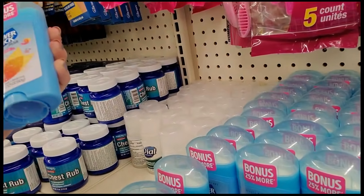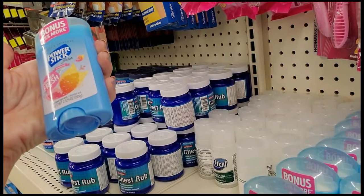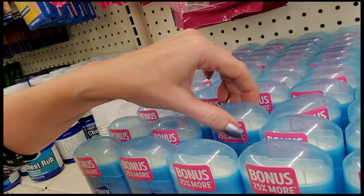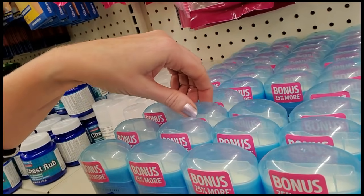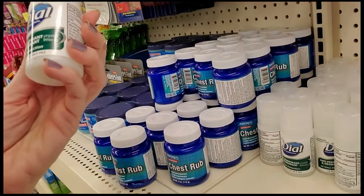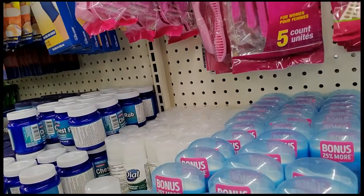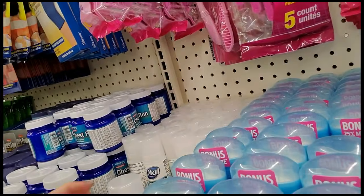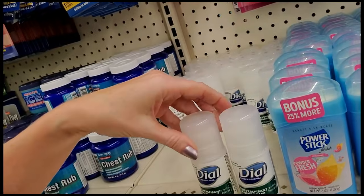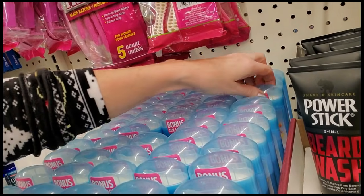This is some Power Stick, 2.125 ounces, powder fresh. It says it's a bonus but they've been this size forever — they make you think you're getting more but you're really not. You can also get this roll-on — you don't see these much. Most deodorants I see are sticks. These used to be really popular back in the 80s but you don't really see them that much anymore — you can still find them but you kind of have to look for them.